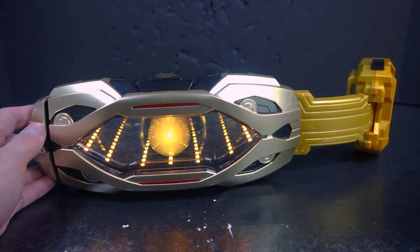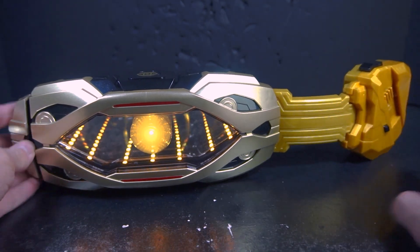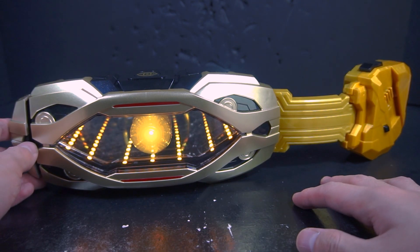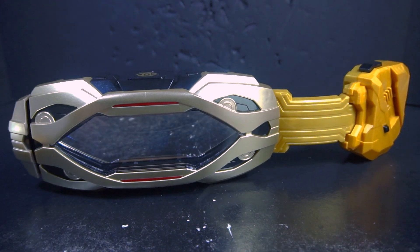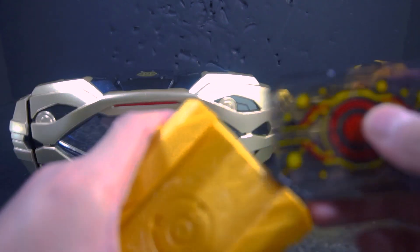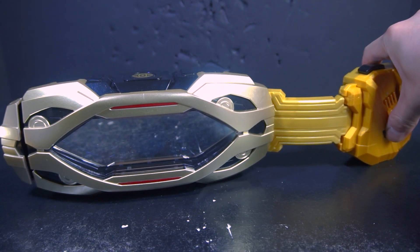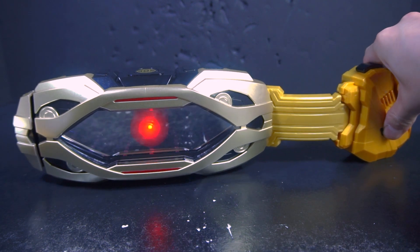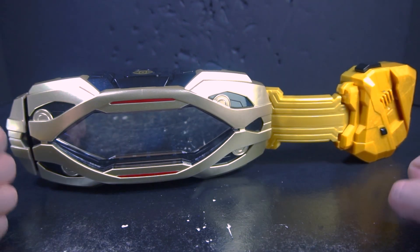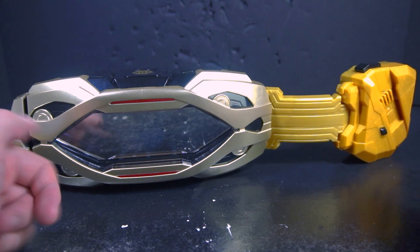That is basically it for Regad Mode. Now for the second mode — we want to reset this by holding down the black button and then switching it back on. As you can tell it's now a red light, so we're in Regad Omega Mode, which means we'll get Swell's phrases. The activation and phrase buttons are the opposite of Regad Mode.